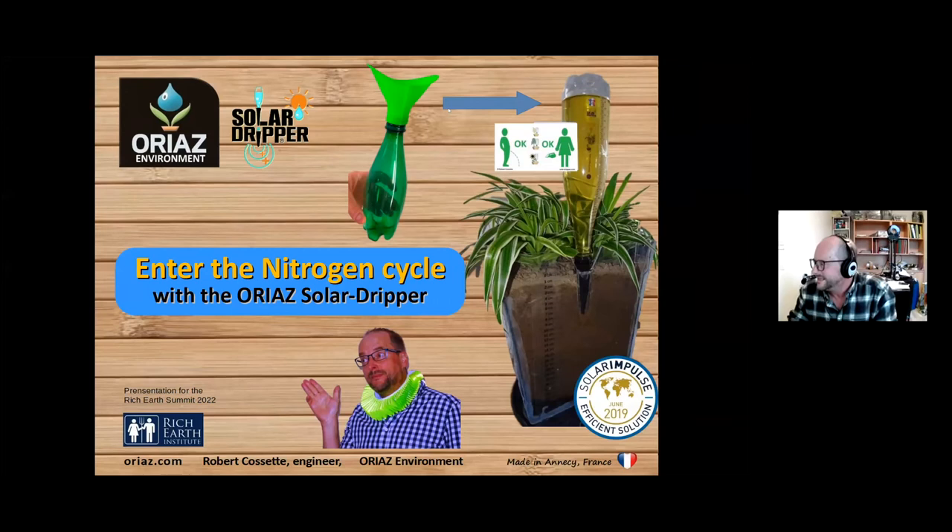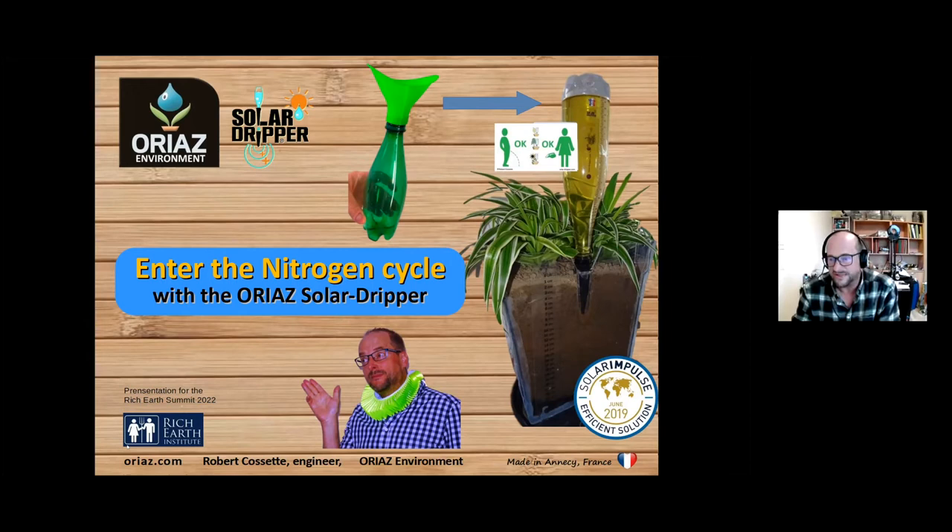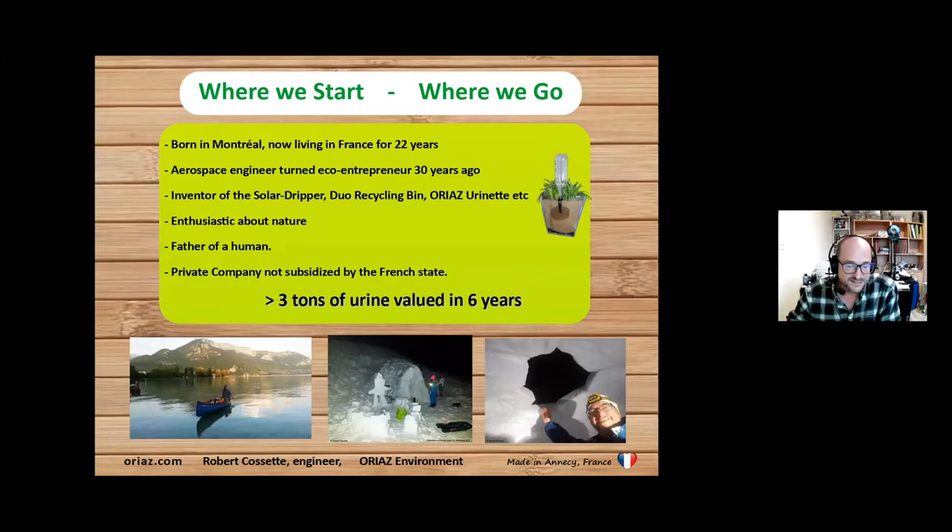Thank you everyone, especially the Rich Earth Institute for organizing this interesting meeting. I will present the solution I've developed for collection and application of urine in France, in Annecy. I've already used about three tons of urine in six years and it worked very, very well. I was very surprised with the result.